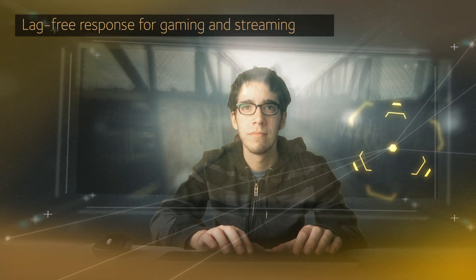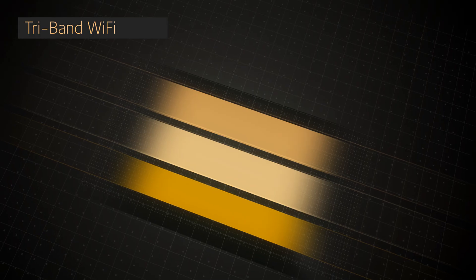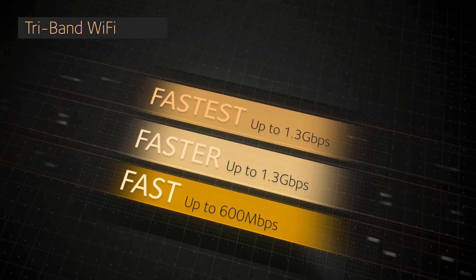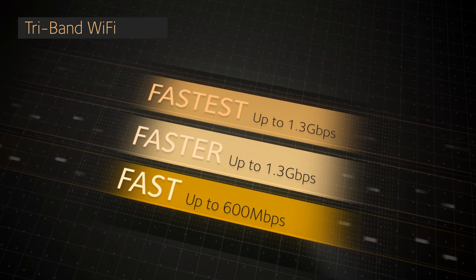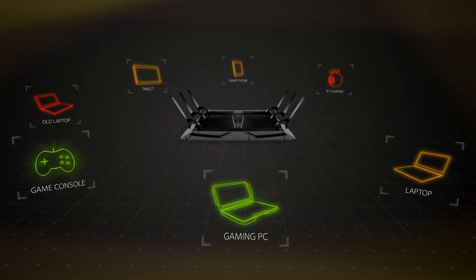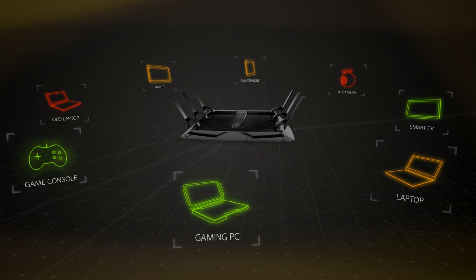You'll enjoy seamless clarity and lag-free response. Using breakthrough tri-band Wi-Fi technology, the X6 combines the power of three Wi-Fi signal bands to supercharge network data capacity, allowing more devices to simultaneously connect at faster data rates than ever before.